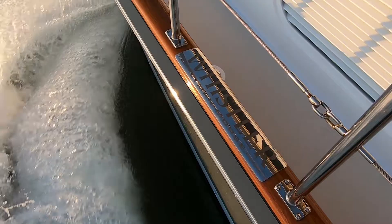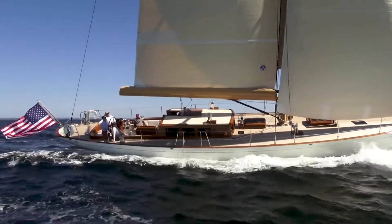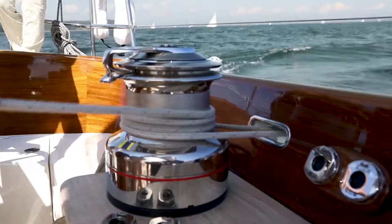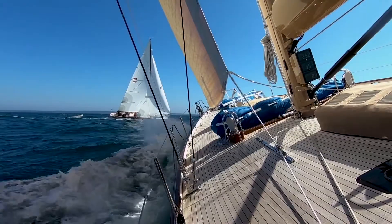Every time you build a boat like this, the passion you have for what you've just put a year of your life into, there's so much pride around it. For us it's about quality — the work ethic here is like no other.